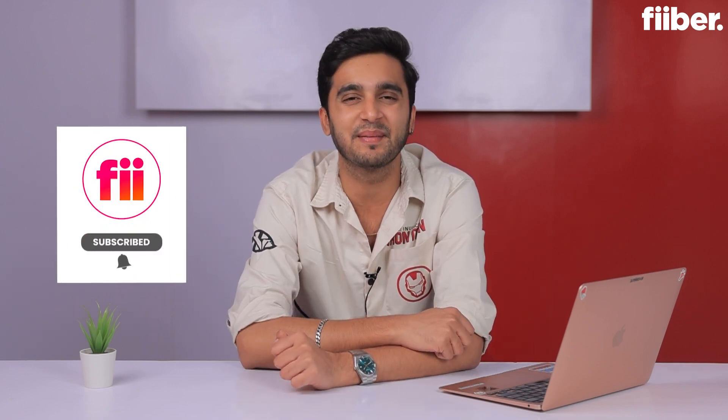Hello everyone, I'm Amani from Fiber by India Today. Before I tell you everything you need to know about Apple Intelligence, consider subscribing for detailed tech videos. With that said, let's get started.